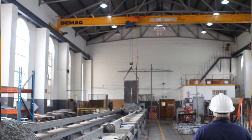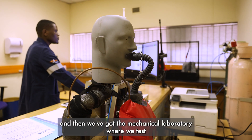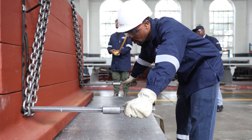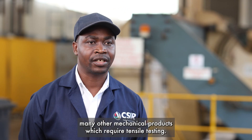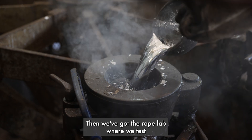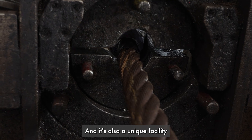At the Cortez Law Labs, we've got three areas or three labs: namely self-contained self-rescues, tools, and then we've got a mechanical laboratory where we test mining supports, safety hooks, and many other mechanical products which require tensile testing. Then we've got the rope lab where we test the steel winder ropes, and it's also a unique facility.